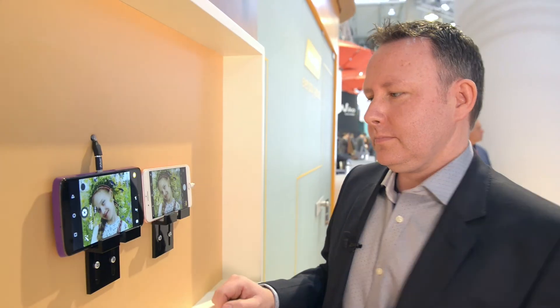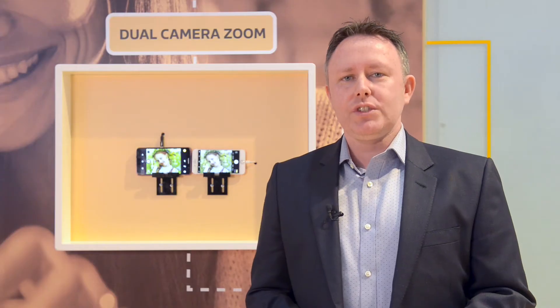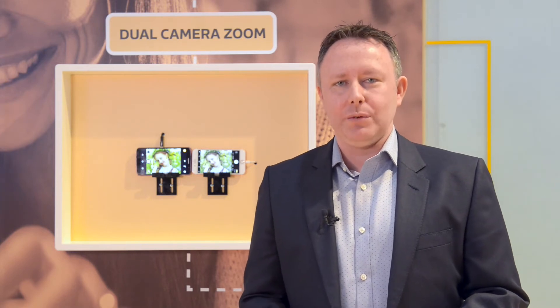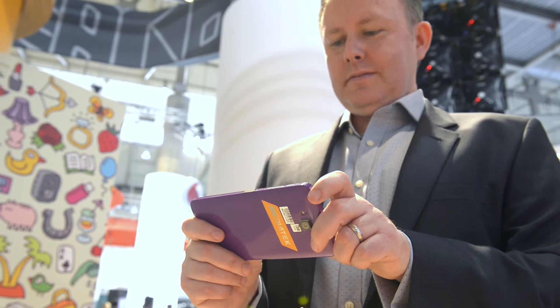Dual camera zoom combines temporal noise reduction with unique clear zoom technology to give you stunning close-up clarity for all your photos and videos. With a high fidelity scalar and smart sharpness, clear zoom preserves the finest detail at the highest zoom ratios.